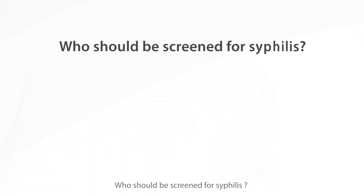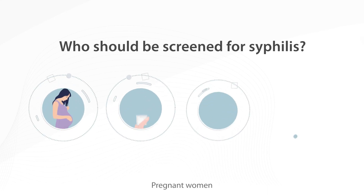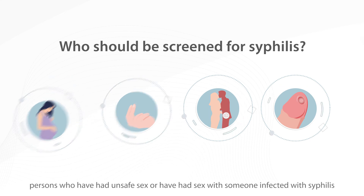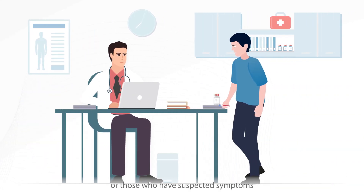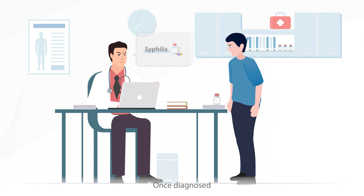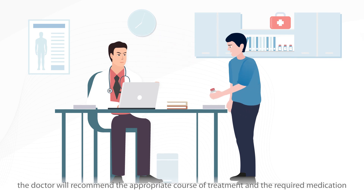Who should be screened for syphilis? Pregnant women, persons who have had unsafe sex or have had sex with someone infected with syphilis, or those who have suspected symptoms should seek medical advice and have a serological test to screen for the disease. Once diagnosed, the doctor will recommend the appropriate course of treatment and the required medication.